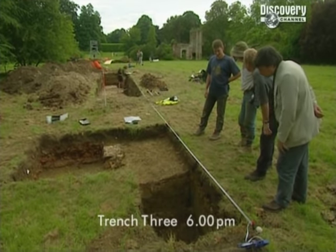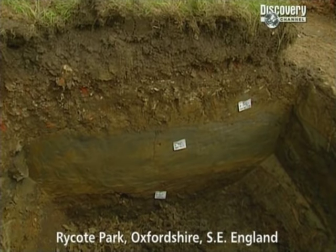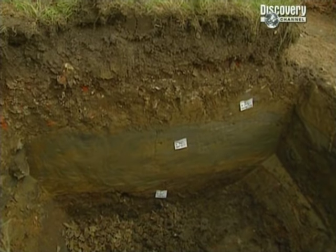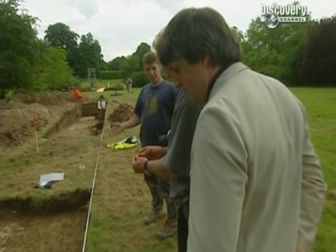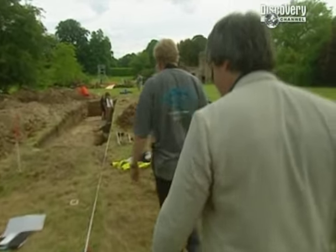It looks like we might have the moat fill here — those clays down there are almost certainly water-lain and look alluvial, and it's silted up completely naturally. That means we're outside the Tudor palace. The moat carries on through here, so it's at least eight metres wide.